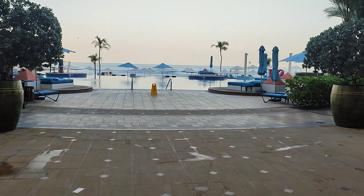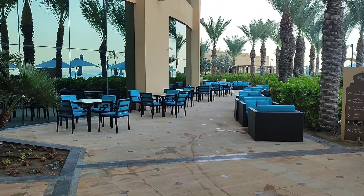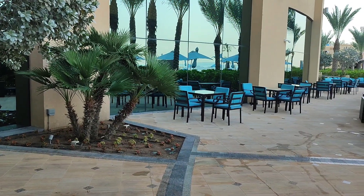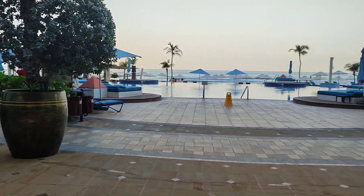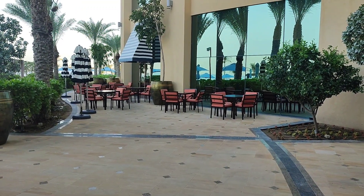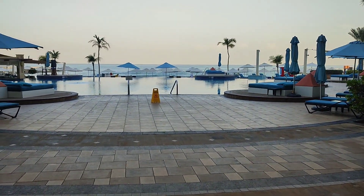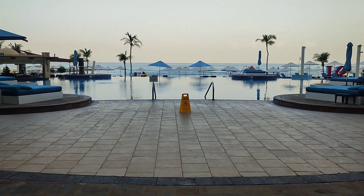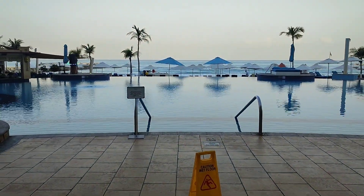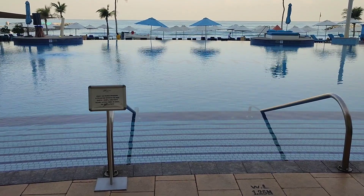So this is the pool area. To my left is the seating area outside the Turkish restaurant Key, which is situated through those windows. And round to the right is the seating area outside the Spectrum restaurant, which is the breakfast, lunch, and dinner buffet. Let's have a quick look at the pool area — this is fairly early in the morning, about quarter to eight. I just wanted to show it whilst there's nobody here. I don't think the pool is open yet — I think it opens at eight.